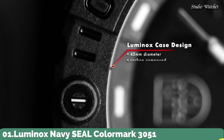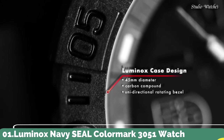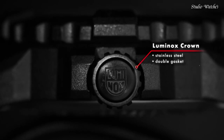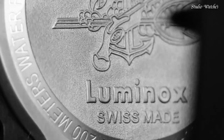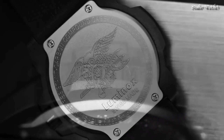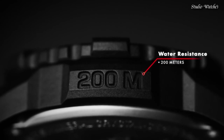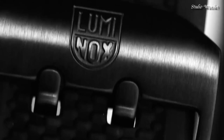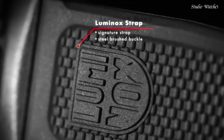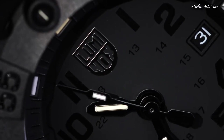Number 1: Luminox Navy Seal Color Mark 3051 Watch. Black polyester case with a black rubber bracelet, unidirectional ratcheting black polymer bezel, black dial with luminous hands and black Arabic numeral hour markers. Swiss quartz movement, scratch-resistant mineral crystal, screw-down black carbon reinforced case back. Case diameter 44mm, case thickness 10mm. Water-resistant at 200m (660ft).